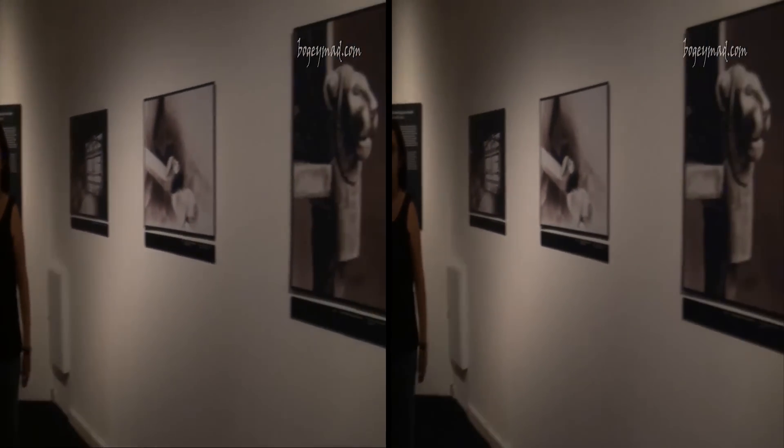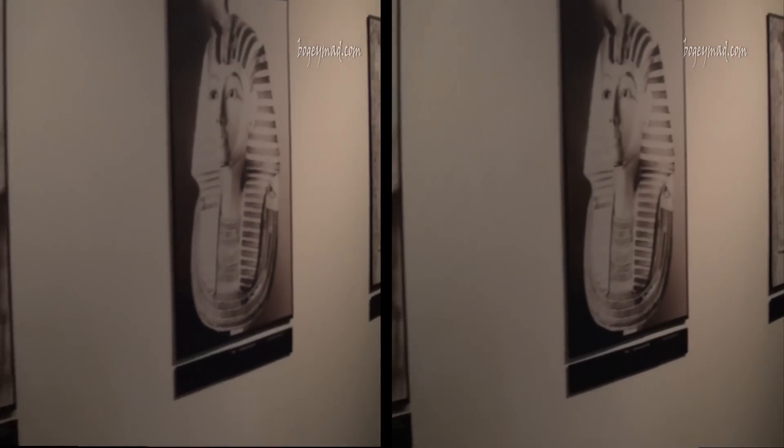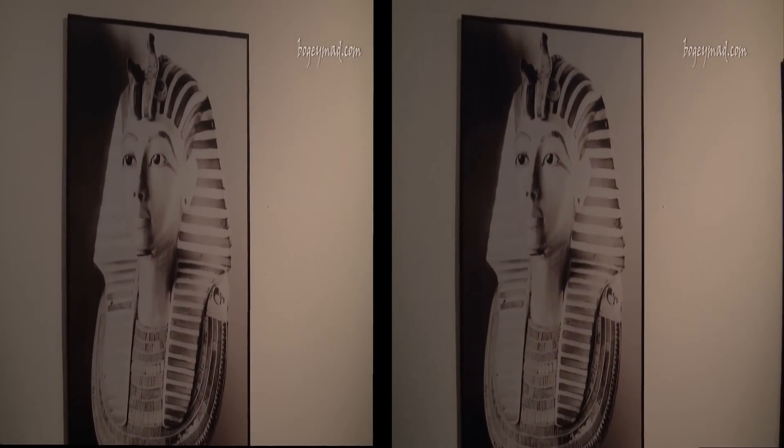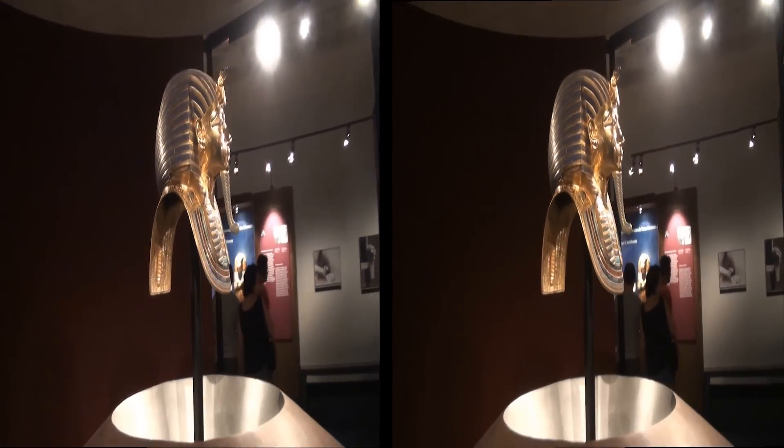So far, nearly 2 million people have visited this exhibition in European cities like Zurich, Vienna, Munich, Barcelona, and Madrid. Soon, Manchester and Cologne will be the cities hosting the secrets and treasures of the young Egyptian king.